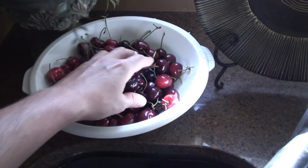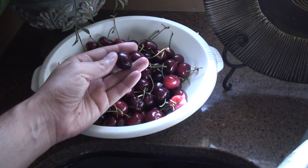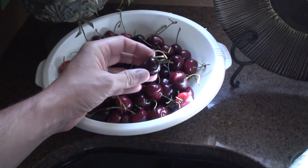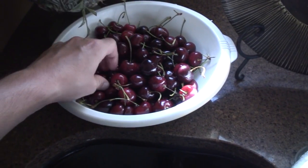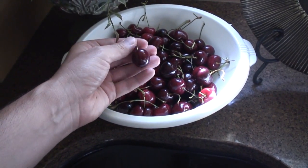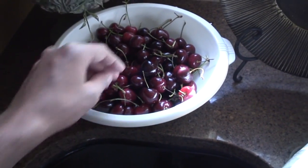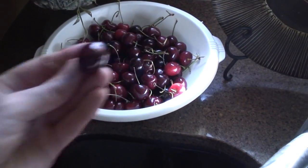Went to a store yesterday and bought some Bing Cherries. These are very good — they must be in season now. Got one bag of them, washed them off, put them in this colander. I did not grow these myself, but they sure are good.